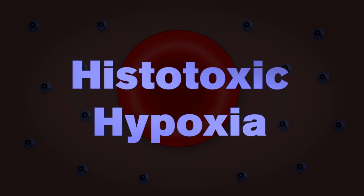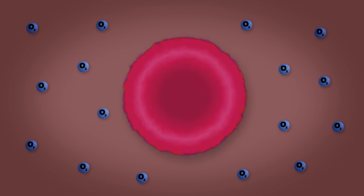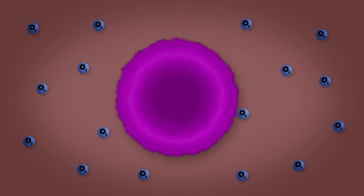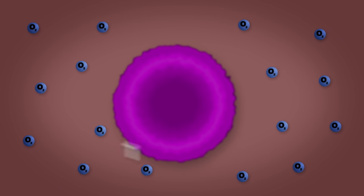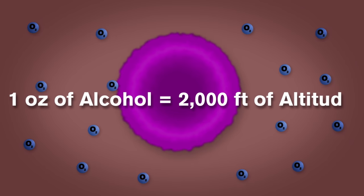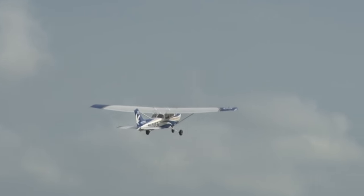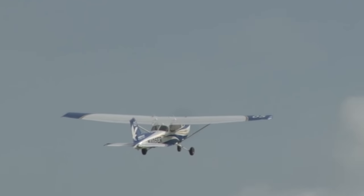Histotoxic hypoxia occurs when there is enough oxygen in the blood, but the body's cells are unable to make use of it. This form of hypoxia can occur when the body has been poisoned by drugs or alcohol. It should be noted that drinking just one ounce of alcohol has the same effect as climbing 2,000 feet in terms of oxygen impairment. The lack of oxygen creates visual and mental impairment.